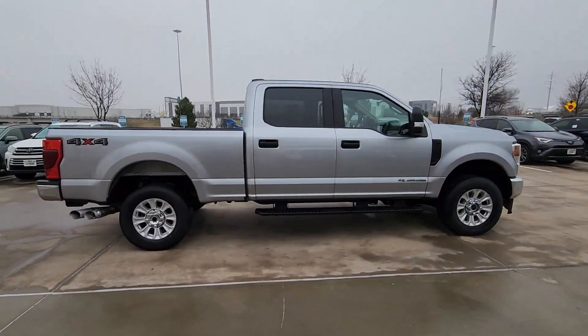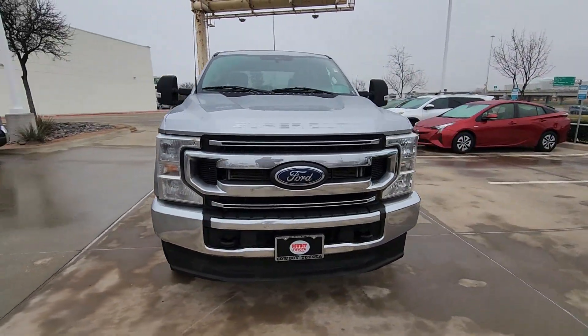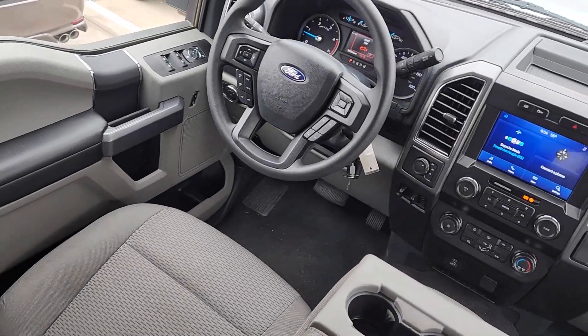Take on tough jobs with confidence in this fully capable F250. Rigorously tested to withstand extreme conditions, this heavy-duty pickup is ready to plow, tow, and haul while providing you with a comfortable cab and the technology to make your life easier and safer.